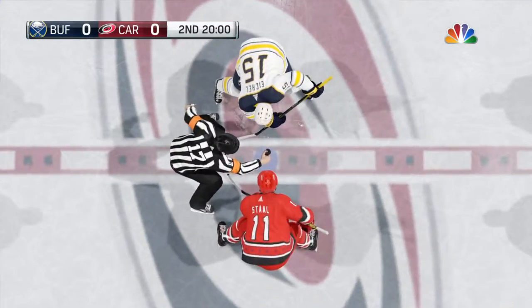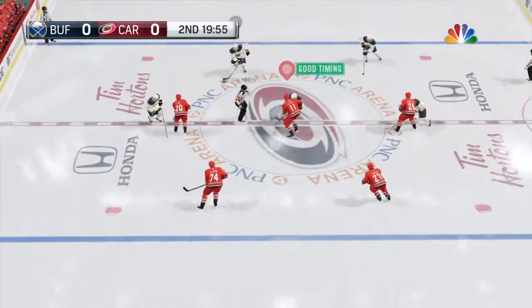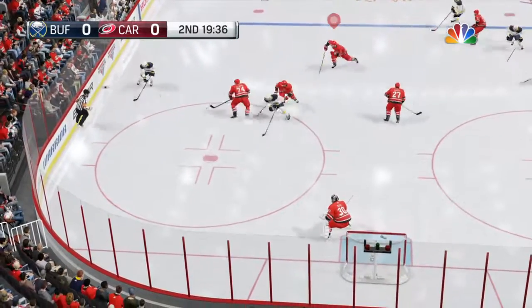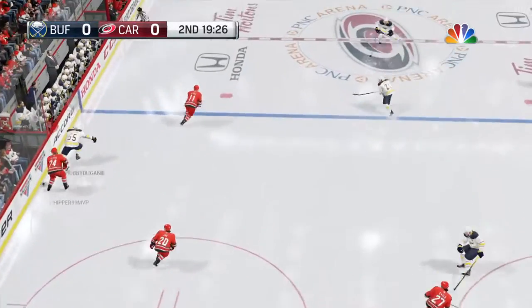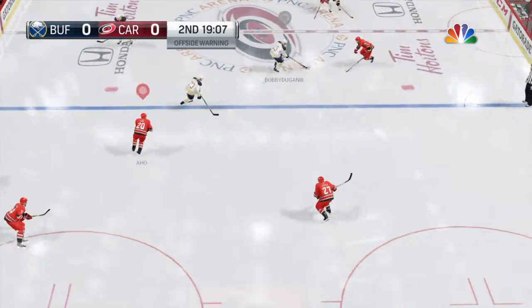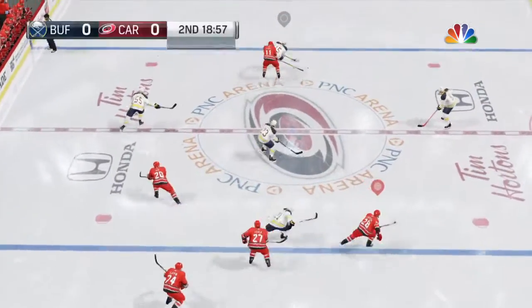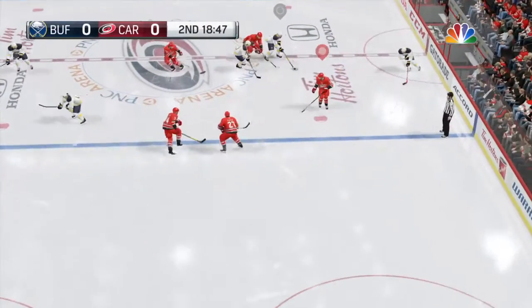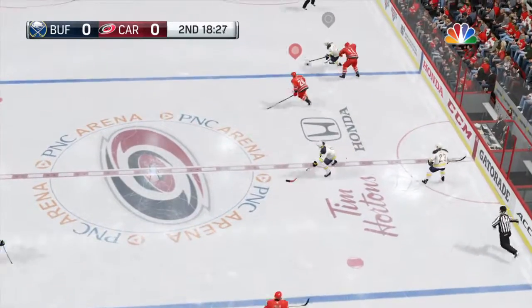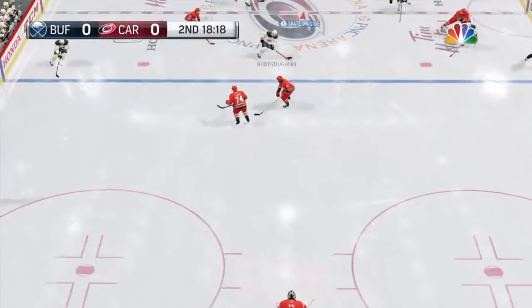Got to give the goaltenders some credit. There were some quality chances on both sides, especially some of the second and third chance opportunities. Good job with the stick, directing that one to Jordan Stahl. And he skates it back to regroup, circles on back with him, turned back now to the defensive zone.